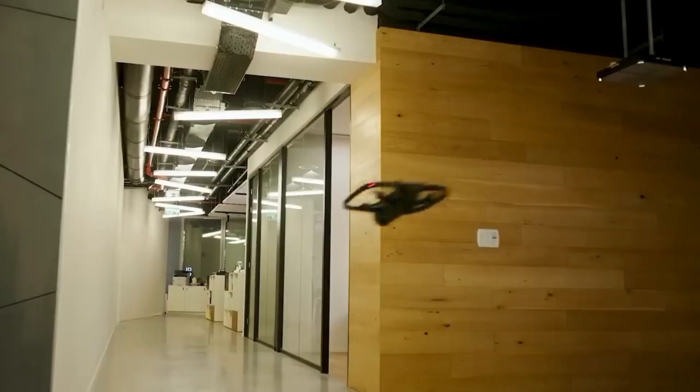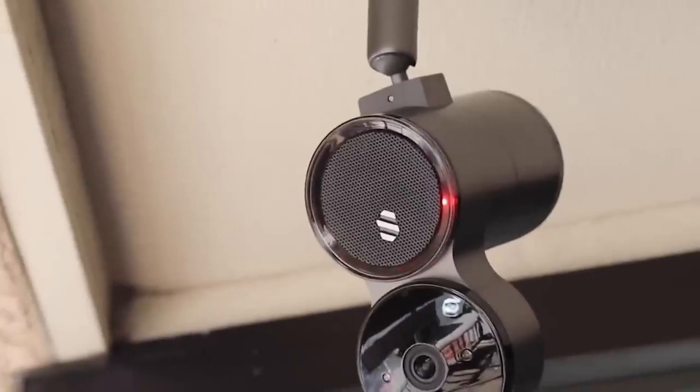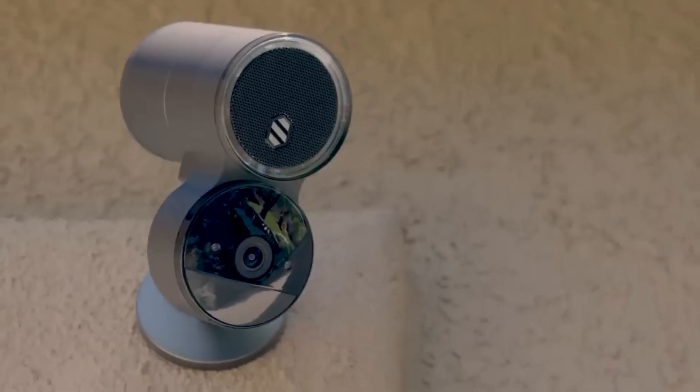In today's world, home security is more important than ever. Discover the latest in home security with these innovative gadgets and inventions. From advanced alarm systems to smart deterrents, these 20 solutions ensure your home stays safe and secure.